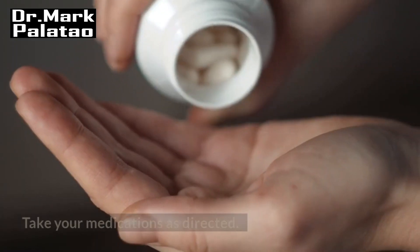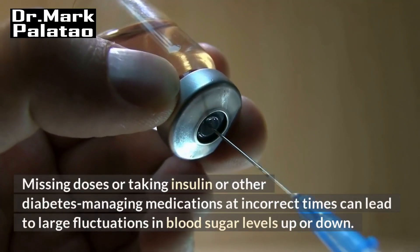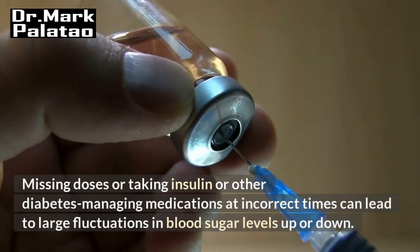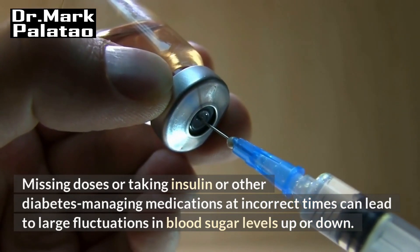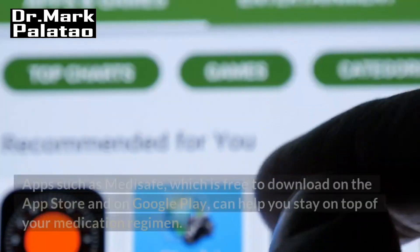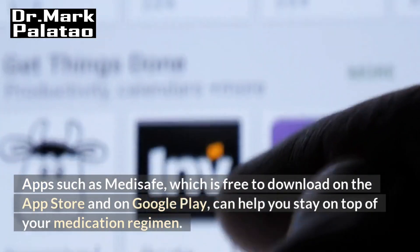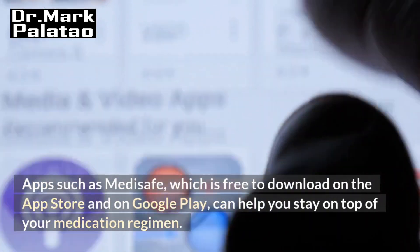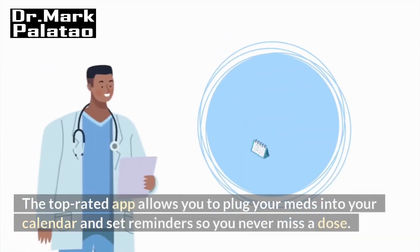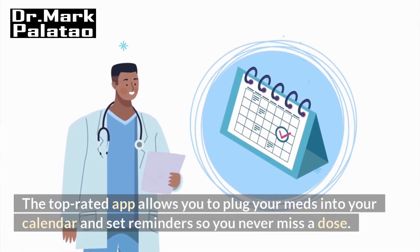Ways to treat high blood sugar: Take your medications as directed. Missing doses or taking insulin or other diabetes managing medications at incorrect times can lead to large fluctuations in blood sugar levels up or down. Apps such as MediSafe, which is free to download on the App Store and on Google Play, can help you stay on top of your medication regimen. The top-rated app allows you to plug your meds into your calendar and set reminders so you never miss a dose.